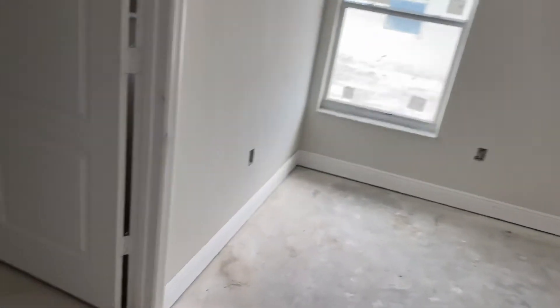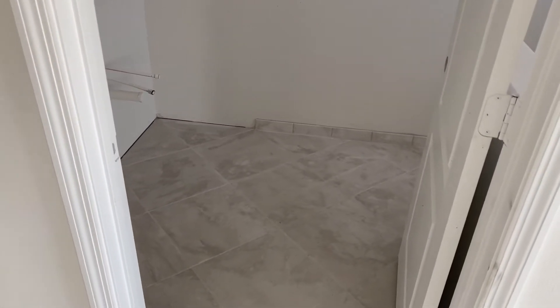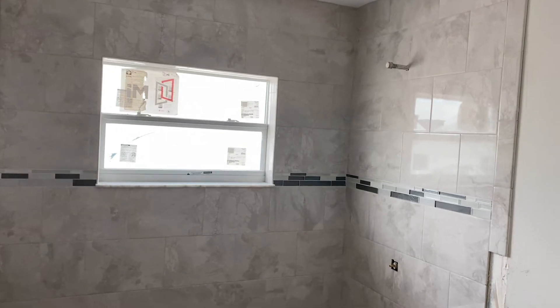Look at this master — custom double coffered ceilings in all of our masters. Nobody does that. If you want cheap, this is not cheap — this is nice. Look at that floor, that's a pretty floor. Look at that big shower and that finishing work. This is a beautiful house.